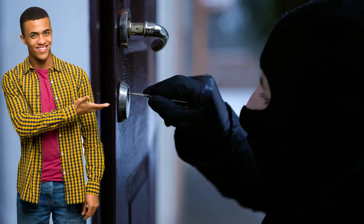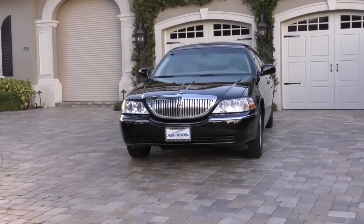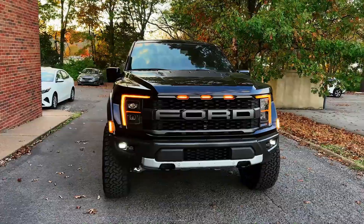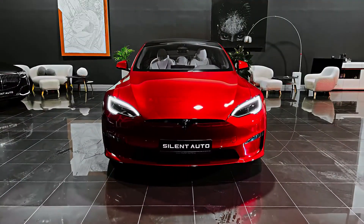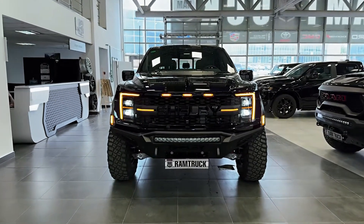Looking for luxury and security without breaking the bank? We've got you covered. In this video, we'll explore the top 5 luxury but affordable armored vehicles. Whether you're concerned about safety or just want to ride in style, these vehicles offer the perfect blend of both. Let's dive in and see which one fits your needs best.